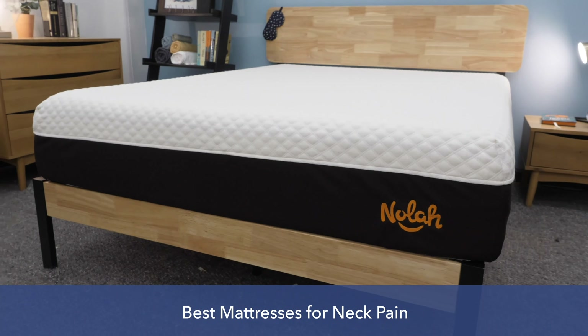In this review, I'm going to take you through my picks for the best mattresses for neck pain and tell you what makes them best in class. I'll tell you a bit about these mattresses' materials, their construction, and which sleepers I think they're best for. If you want to check out my full reviews, see up-to-date pricing information, and check out our coupon codes, you can Google Sleepopolis best mattress for neck pain.